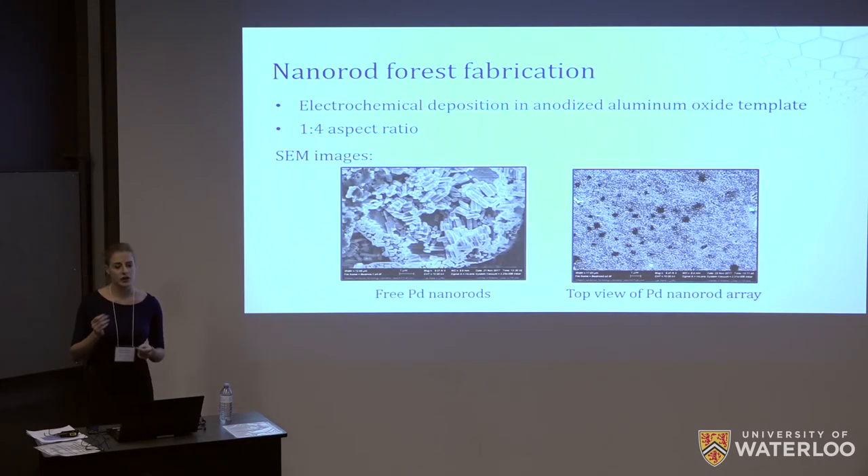We began our work with the fabrication of the nano rod forest. The palladium nano rods were electrochemically grown in an anodized aluminum template. We chose palladium because it is a very inert metal — it would not react with carbon monoxide when tested, and would not be dissolved by nitric acid and potassium hydroxide, which were used to dissolve the aluminum template and the silver layer that had been sputtered onto it.